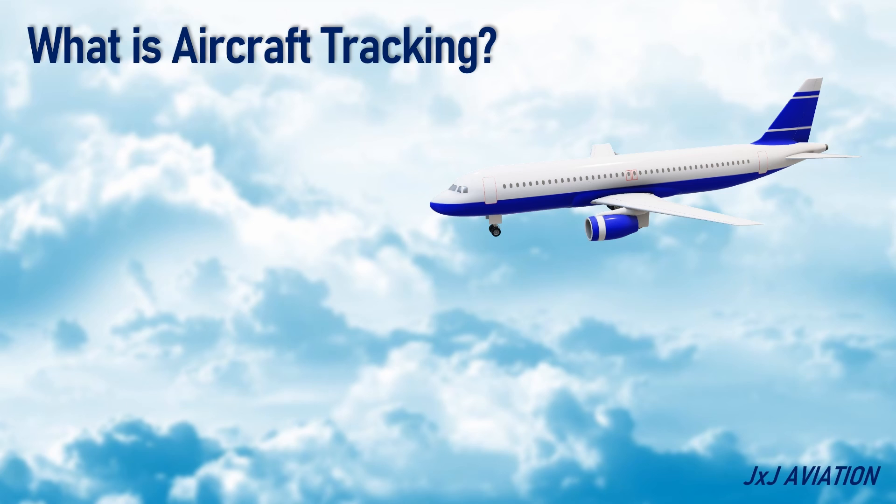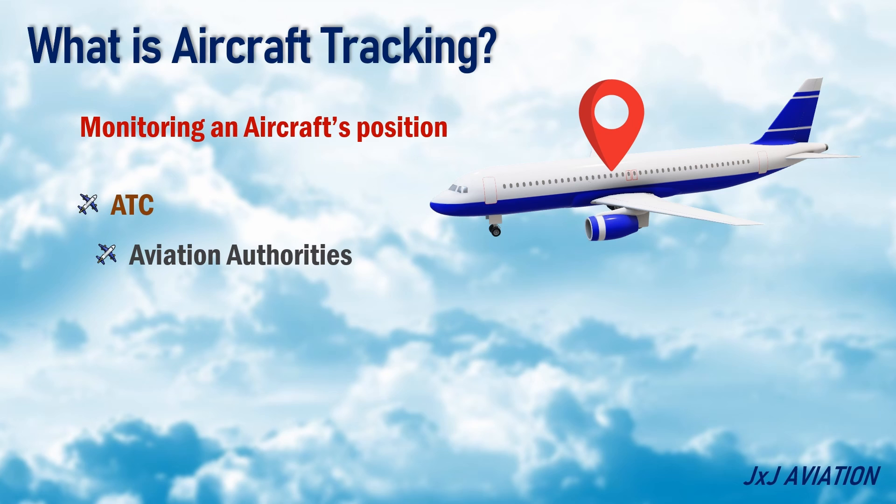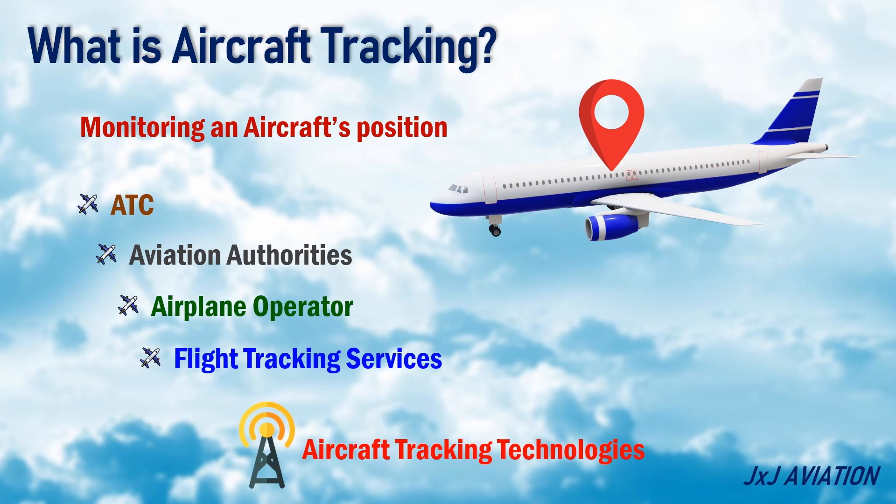En route tracking refers to monitoring an aircraft's position when it is in flight. The tracking may be done by different entities such as the Air Traffic Control, Aviation Authorities, Airplane Operator, and Flight Tracking Services. Aircraft tracking can be done using different technologies and for different reasons.